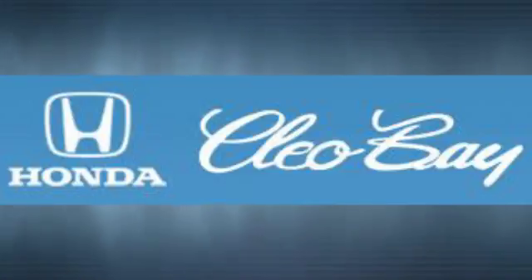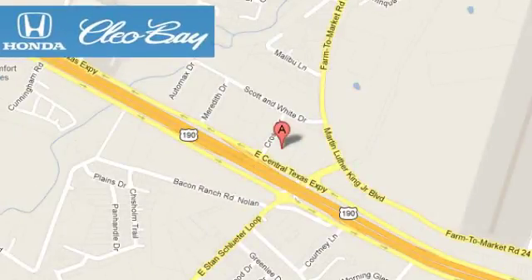Cleo Bay Honda is one of the premier Honda dealers. We're conveniently located at 3907 East Cen-Tex Expressway in Killeen, Texas.